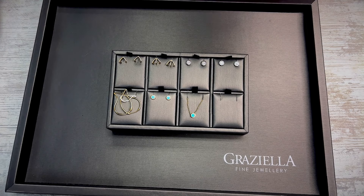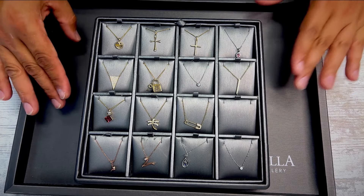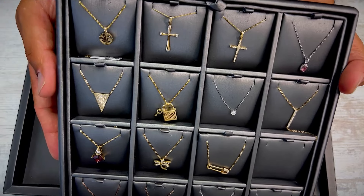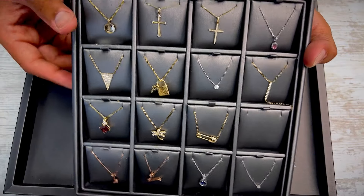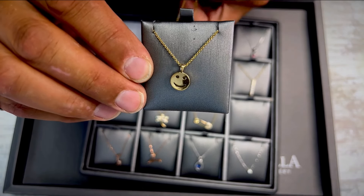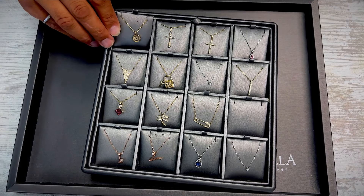Here are the necklaces — we've got lots of them, so we'll go over them fairly quickly. The purpose of these videos is to give you a video idea of what these look like; we have our best pictures on the website, but a video is a lot easier to grasp. First one is this really nice little smiley face necklace — 10 karat yellow gold, 18 inch chain. Followed up by a couple of crosses.